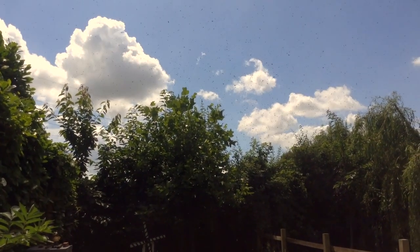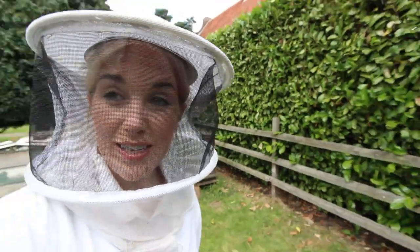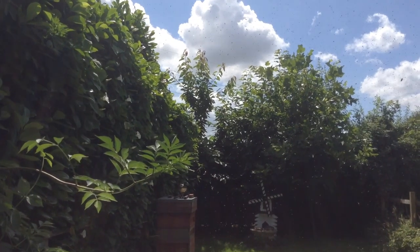The next stage was to enter the apiary and try to work out which of the hives had swarmed. I'll bring you over here — this is our national hive, and this is where most of the activity was and where they could see the bees were coming out of.